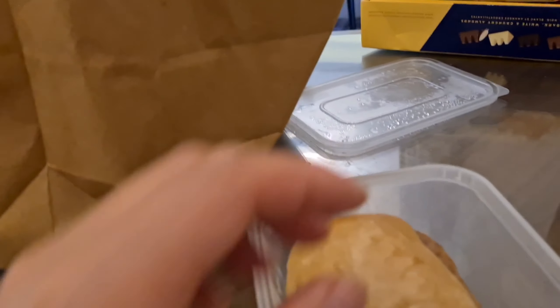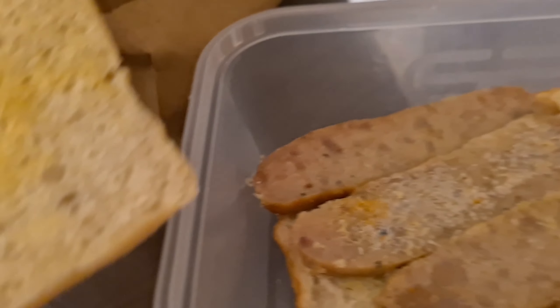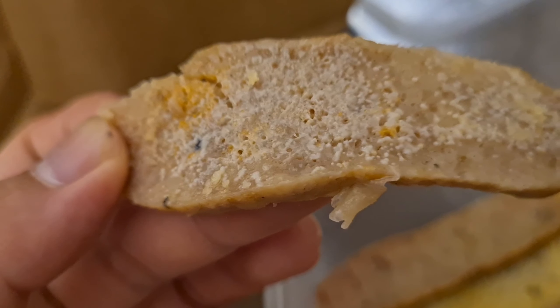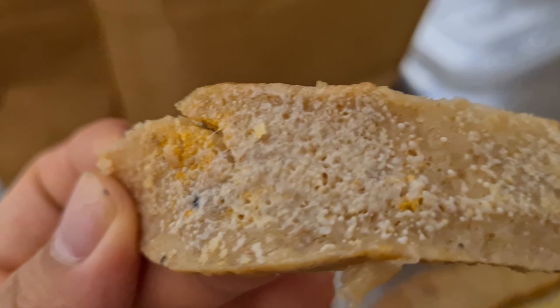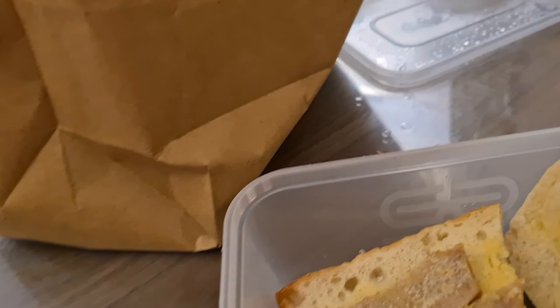Let's open it — it says sausage roll but it's not very nice. It's not fresh at all. If it were fresh it should look different. I'm not going to eat that. So today for my breakfast I'm just going to have coffee only — I cannot eat this.